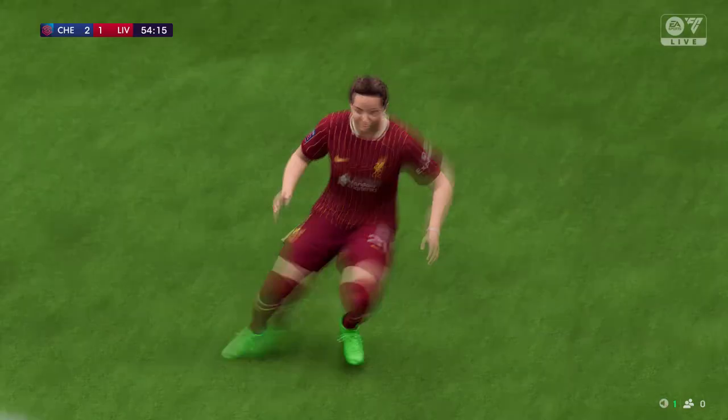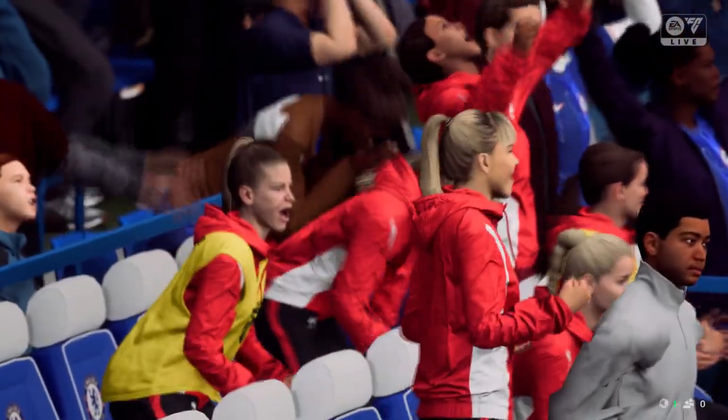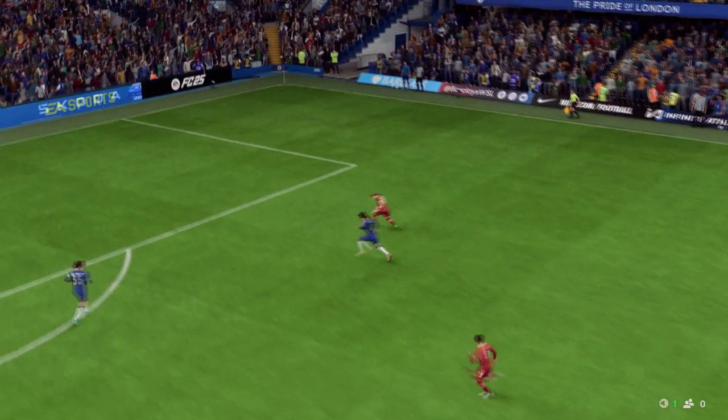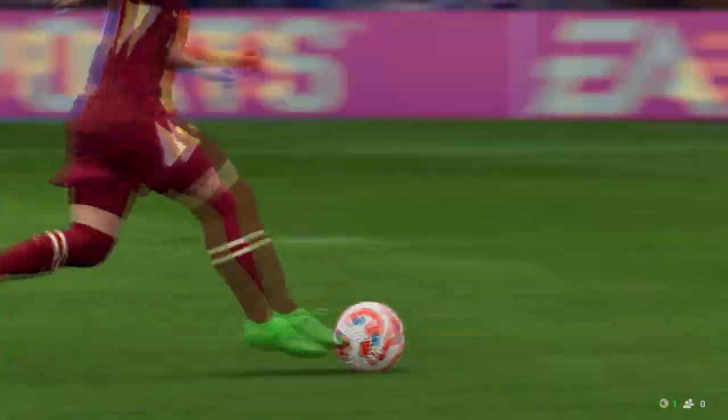Unbelievable stuff — from two down, they're right back in this. Well, here it is again. It's all about the pace in transition — they're so quick to get out from the back and the movement is good, making for a comfortable finish. It's a really great goal.